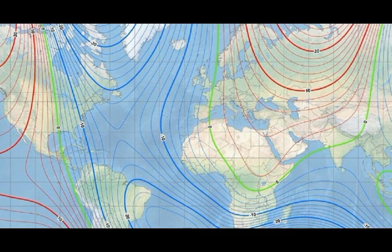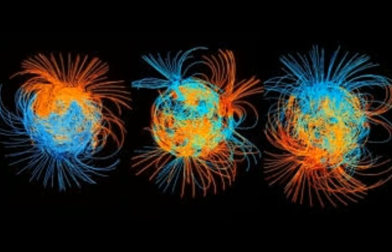The South Atlantic Anomaly is the region where the Earth's inner Van Allen radiation belt makes its closest approach to the planet's surface. The result is that for a given altitude, the radiation intensity is higher over this region — around Brazil, Venezuela, and towards Antarctica — than elsewhere. The anomaly results from the fact that the planet's magnetic field is not perfectly aligned with its geographic center and poles, meaning the magnetic field is slightly stronger in the north, leaving the area around Brazil and the South Atlantic closer to the radiation belts.